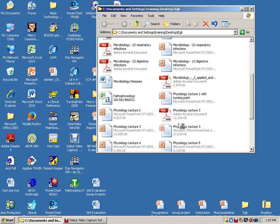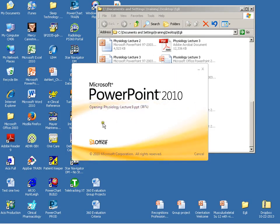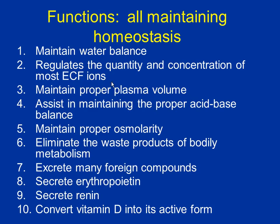Number 9. Number 9. Does anybody know that reference? It's the Beatles, right? Fewer and fewer people every semester. Okay, so slideshow. Urinary system. Tinkle time.